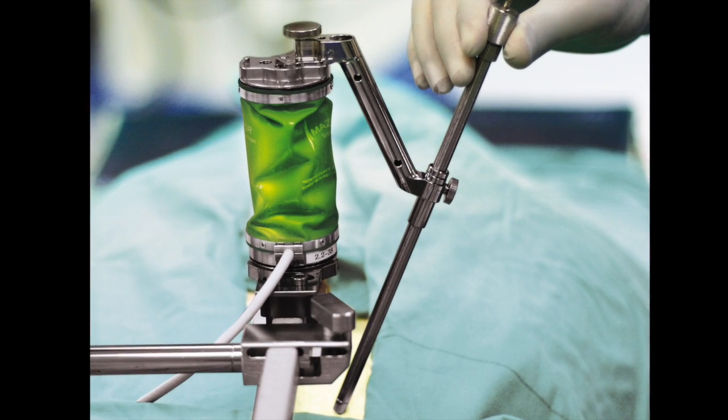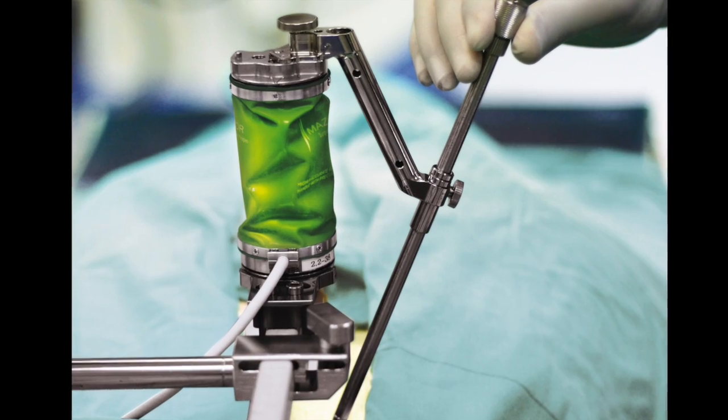All of this is designed to make the surgery safer, more precise, and quicker.